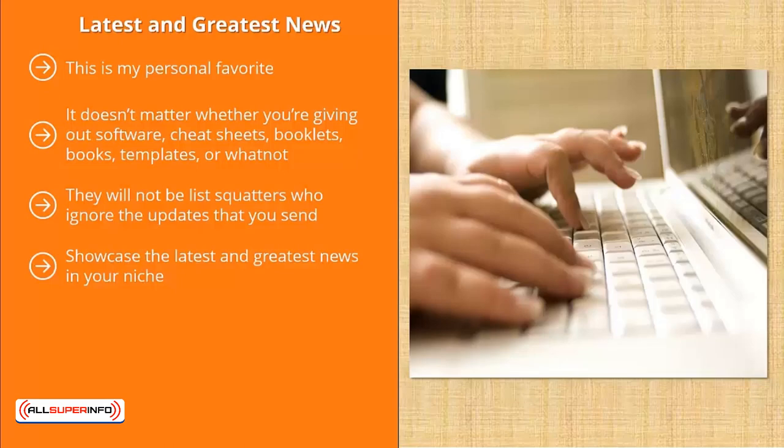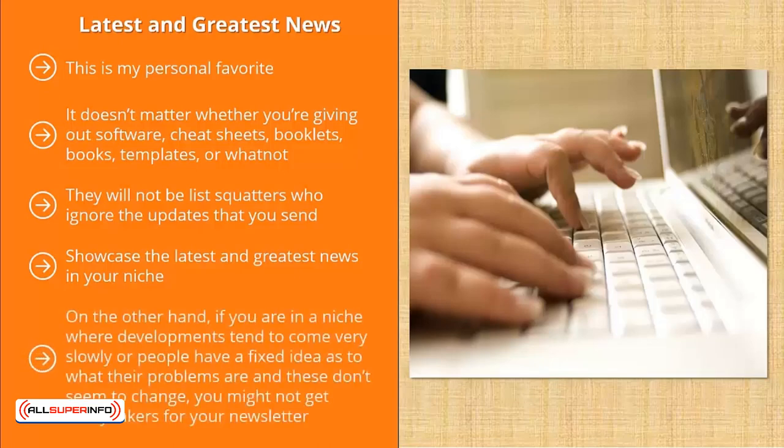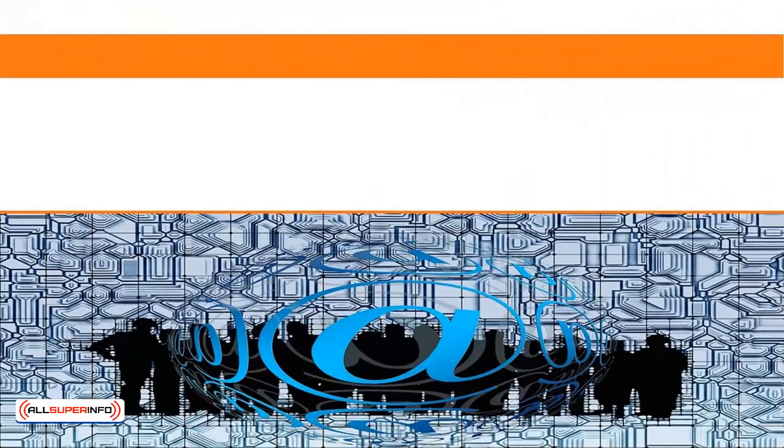Unfortunately, this is not a strong value proposition for all niches. If you run a news website for a very specific niche, a newsletter would be a great way to build up your mailing list. On the other hand, if you are in a niche where developments come very slowly or people have a fixed idea of their problems that doesn't seem to change, you might not get many takers for your newsletter. Offering the latest and greatest news works best for niches that have constant developments.